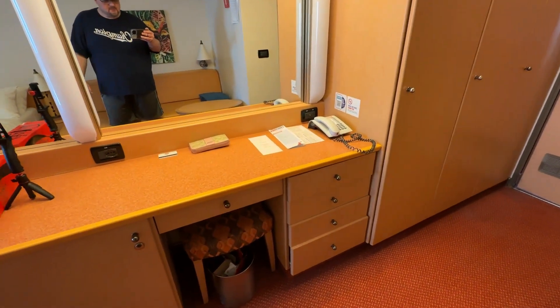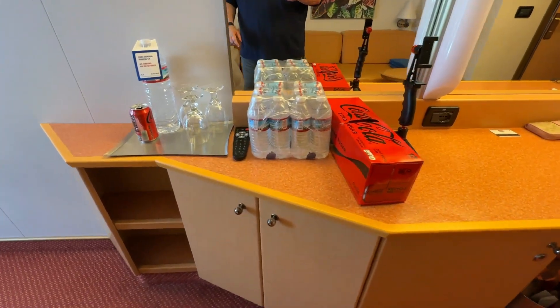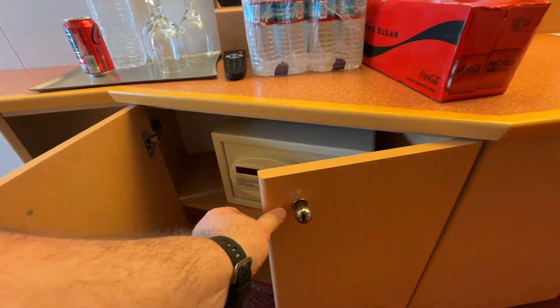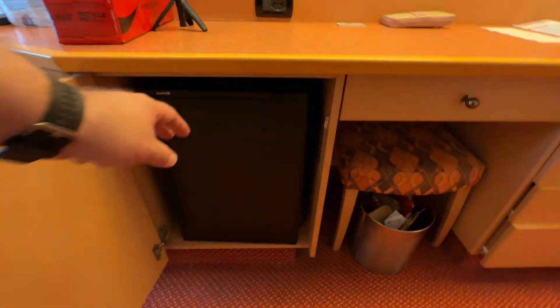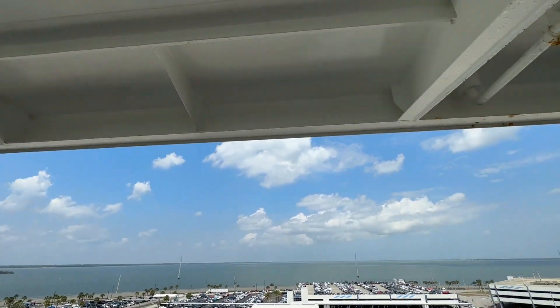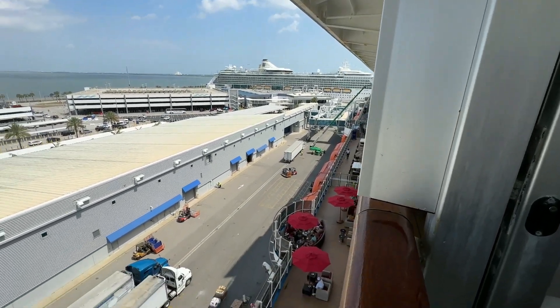We've had suites and balconies before — we had a balcony on the Sunshine and that felt smaller — but this one felt like you had another foot or two of width. With three of us in one room, we could all pass each other with no problems. Also, on deck nine where our room was, there was an overhang on the balcony, so you weren't in the sun the whole time — the best of both worlds.